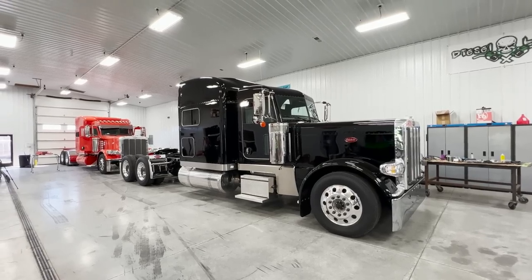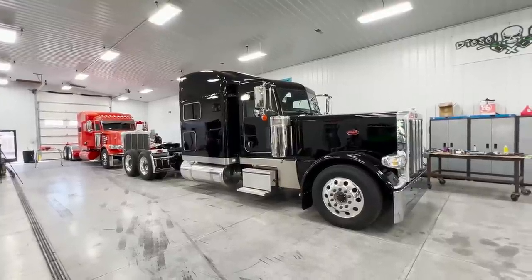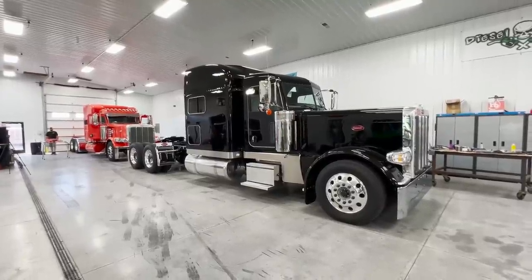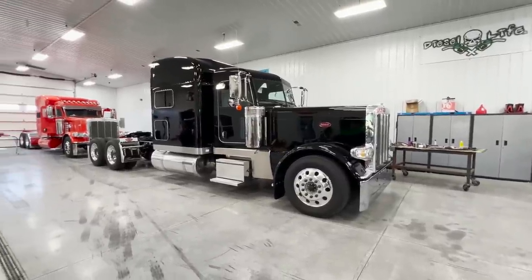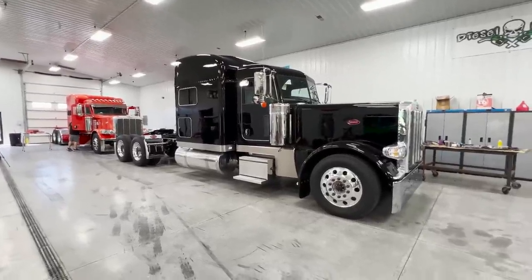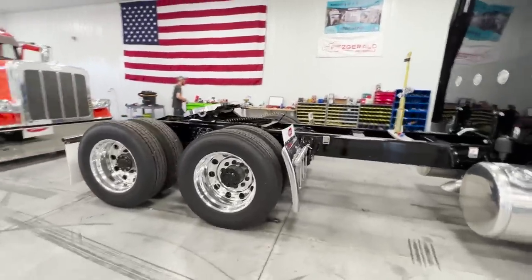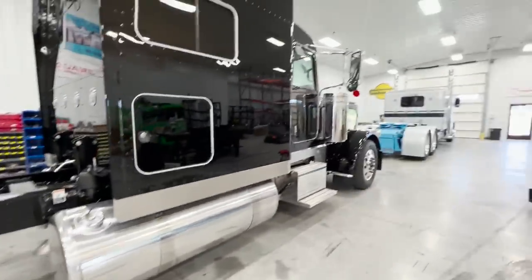He's going to be doing flatbed work all over the country, and this entire truck is getting blacked out. The only things not going black will be the wheels; the step box covers will be black with polished step plates, and the tank straps stay polished. But the exhaust is going black, the grill is going black, headlights black, visor black — it's going to be a fully blacked-out truck. We'll also be doing an air dump kit and Hope Built half fenders, which I'll powder coat black as well.